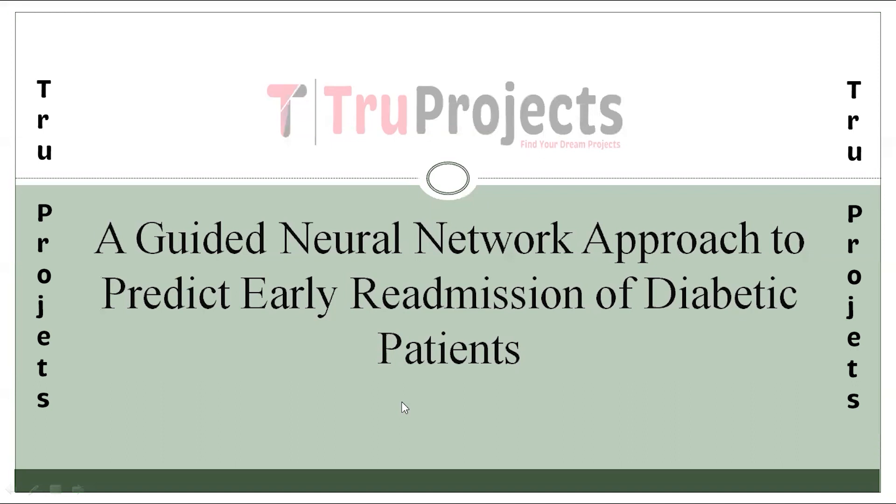Welcome to True Projects. In this video, we are going to explain the project: a guided neural network approach to predict early readmission of diabetic patients.